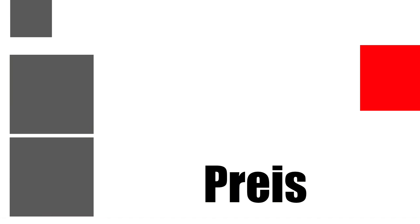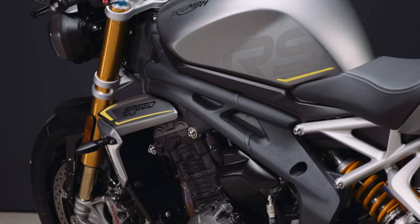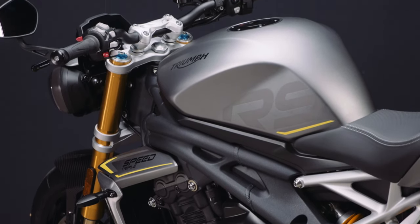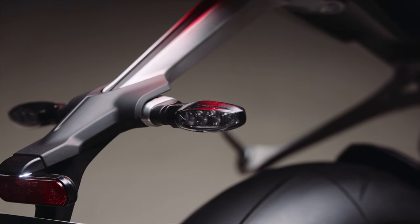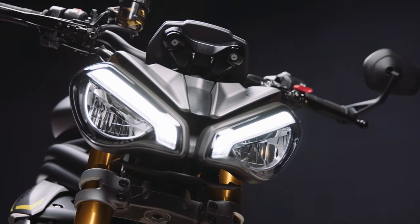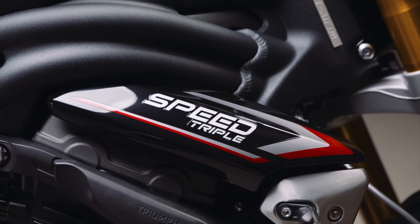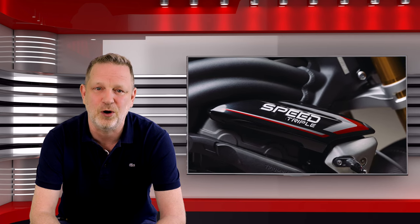For €17,500 you can buy yourself the fun of a Speed Triple RS 2021, though transfer costs are extra. Heated grips add €215, LED sequential turn signals cost €120 per pair, and the tire pressure monitoring system is €250.